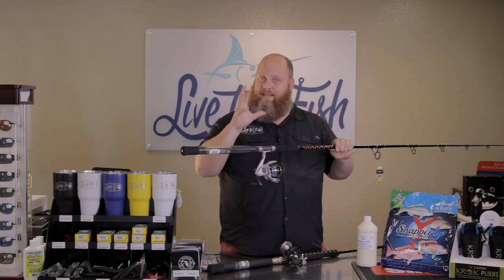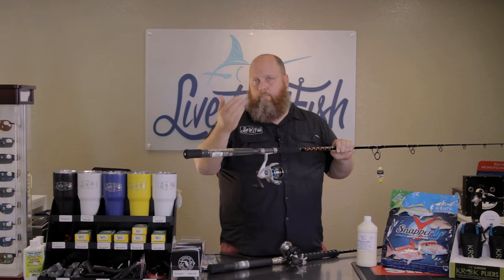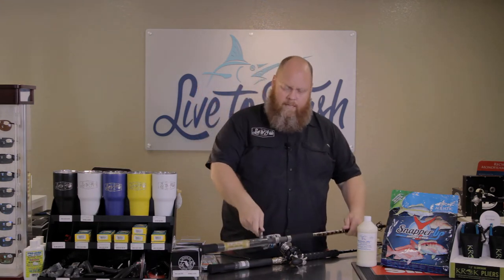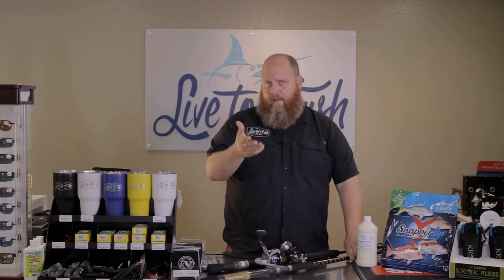With Star Rods, what's cool is if by chance it were to break, you bring it back to me — you don't have to send it back to the manufacturer. Now, what do you need to have with you? First off, if you're going to use live bait or natural bait, you've got to have circle hooks because it's the law.